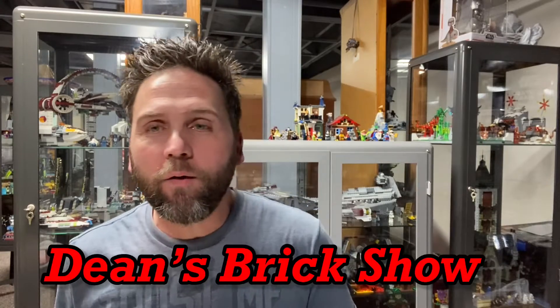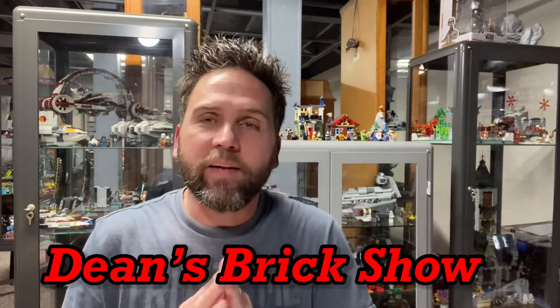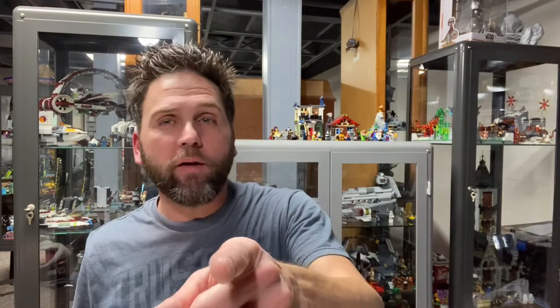Hello there, it's me, it's Dean, and yes, you're watching Dean's Brick Show. I am Dean and it is day seven of my LEGO Star Wars advent calendar. I want to say thank you for joining me.